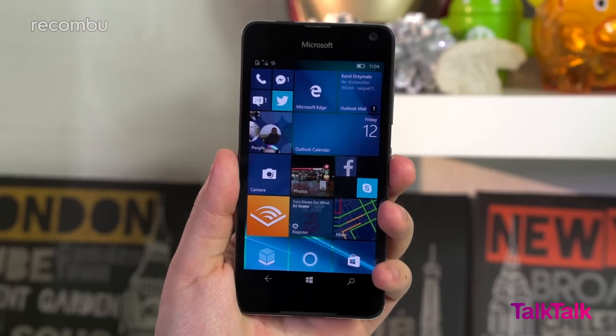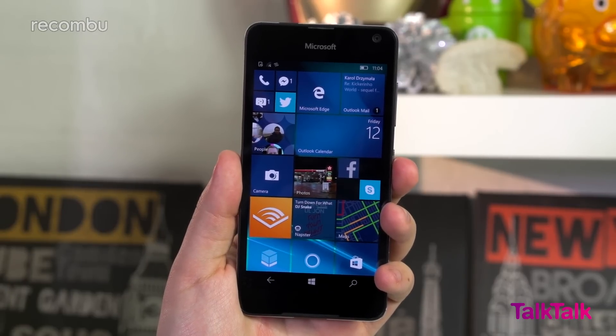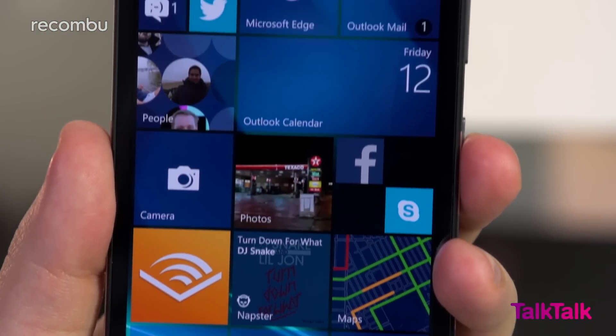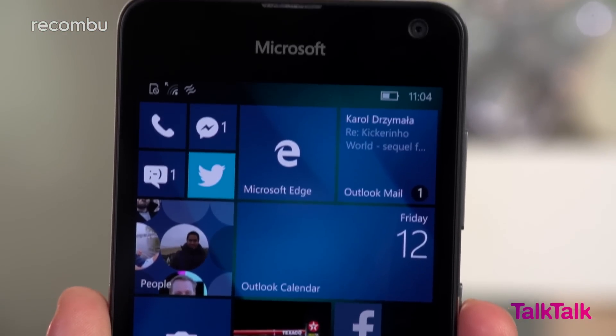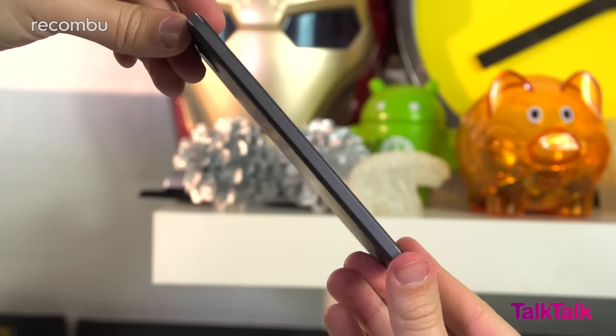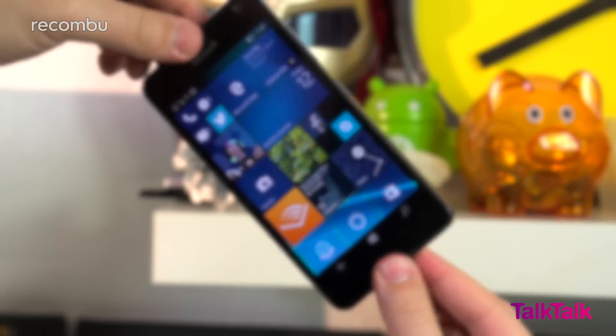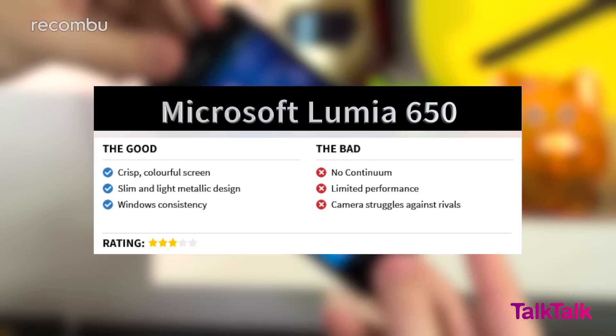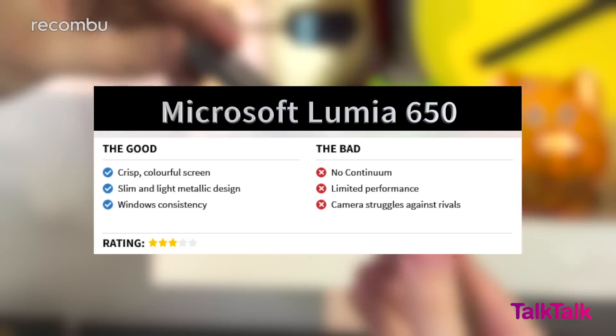The Lumia 650 finally introduces some premium design elements into Microsoft's mid-range offerings and has a few positive elements that will appeal to average consumers, including a strong screen and the £150 price point. However, the limited performance and lack of killer features such as Continuum make it difficult to recommend as a business device, especially as the competition from the Android market is very strong.